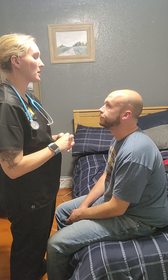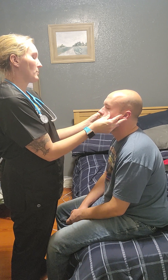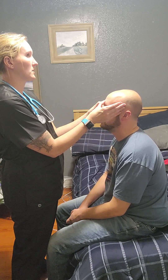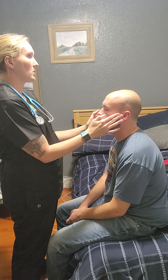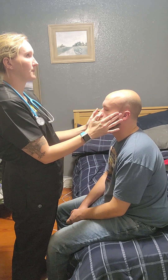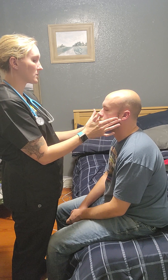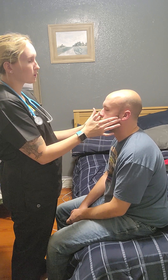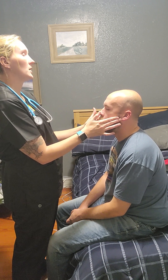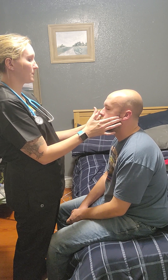The next thing I'm going to do is palpate your maxillary sinuses — any pressure, pain, or tenderness? No. And check your frontal sinuses — any pressure, pain, or tenderness? No. I'm going to palpate your temporal artery on both sides, making sure they are equal, which they are. Then I'm going to check the fifth cranial nerve for TMJ on your jawbone — open your mouth and move your jaw side to side. I do not feel any wiggling or popping. Any pain? No.